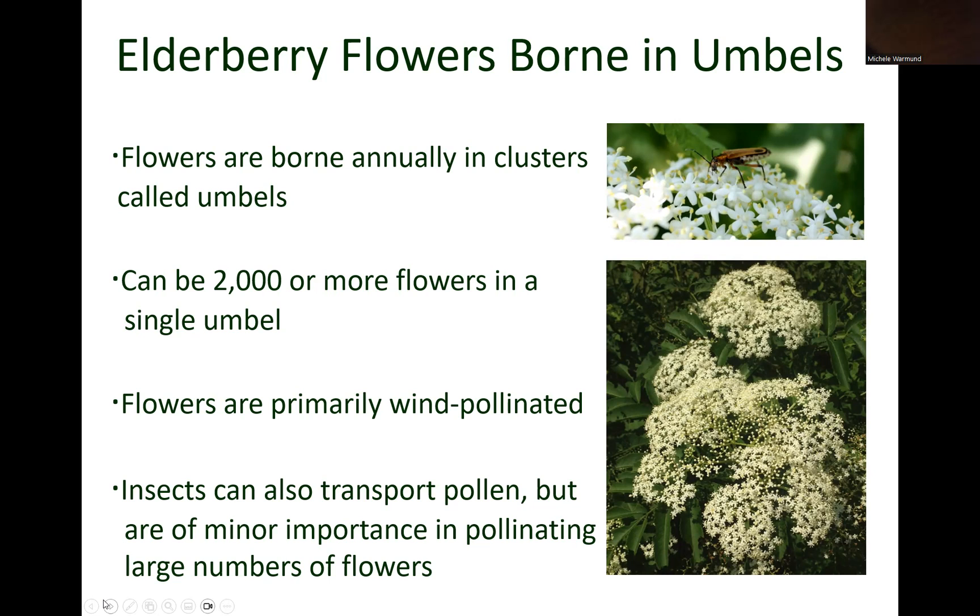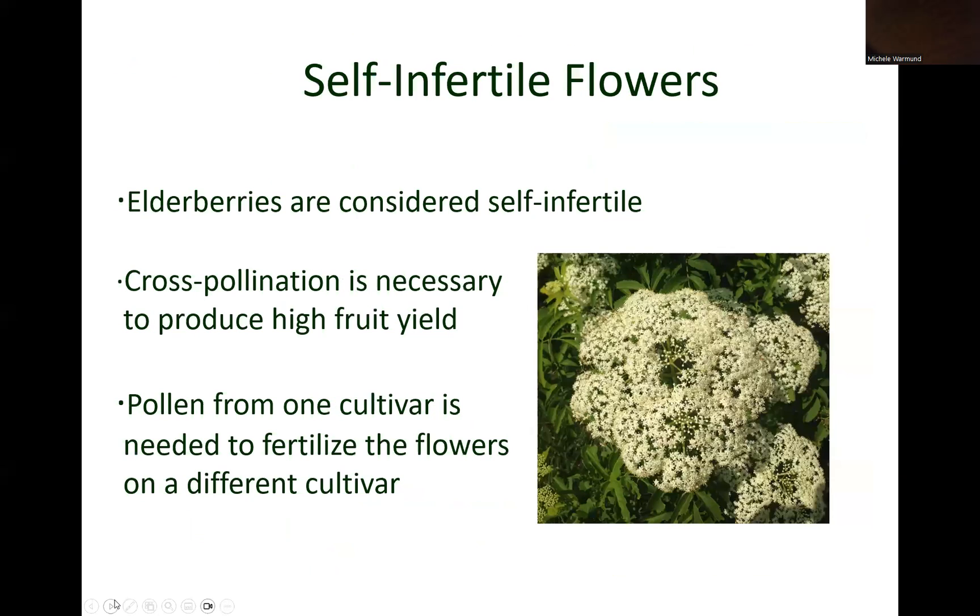Insects also transport pollen from flowers on one plant to those on other plants, even though they are of minor importance in pollinating large numbers of flowers. Flowers of cultivars commonly grown in Missouri are considered self-infertile,